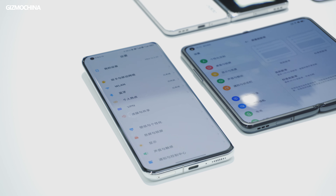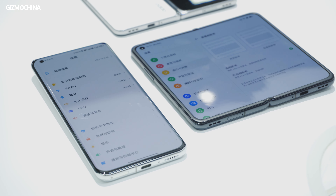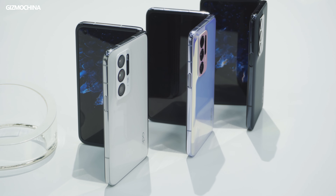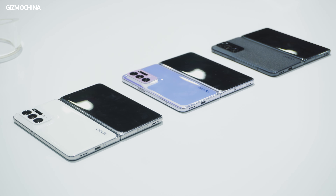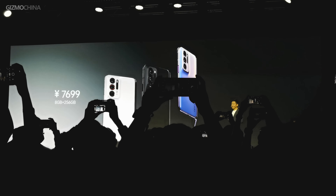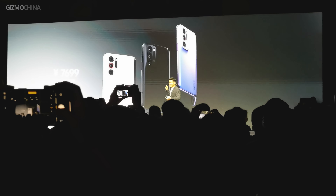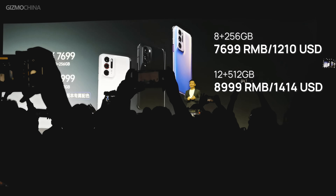Sometimes we're confused about why a phone needs to be foldable, especially after seeing so many models where the experience improvement isn't really significant. But with the Oppo Find N, the experience was quite unique, and it made us truly think about what the foldable form can optimize for actual use. The biggest surprise of the Find N is definitely its pricing — starting from 7,699 RMB, equivalent to around $1,200 USD, which is much cheaper than all foldable models on the market right now, making foldable phones accessible to many more users.